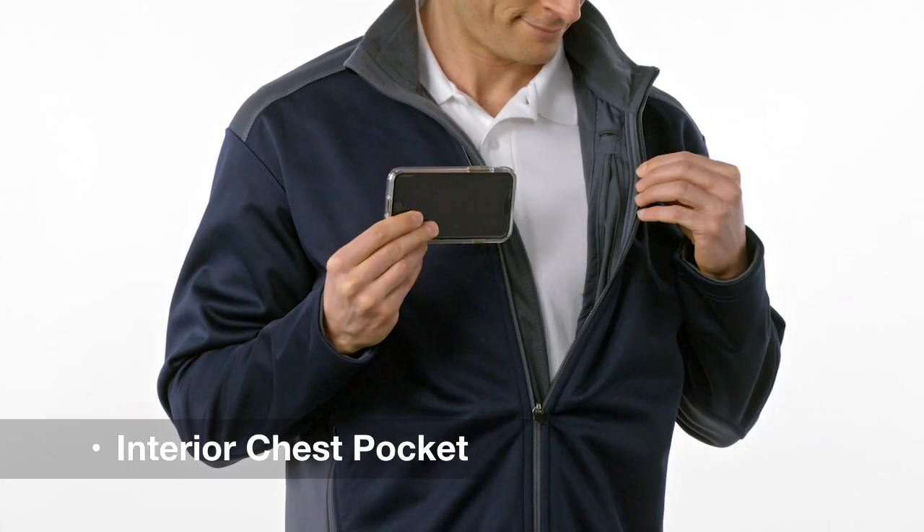Stow essentials in the interior chest pocket while maintaining a clean look. Bonus, it looks just as sharp from the back.